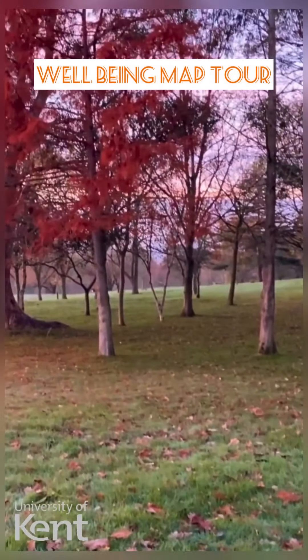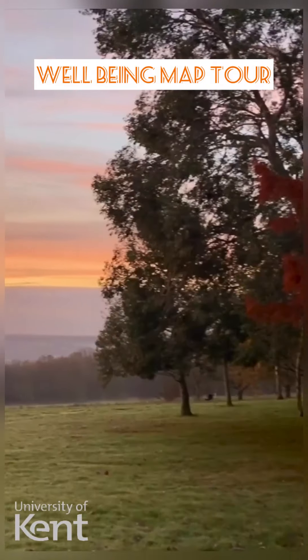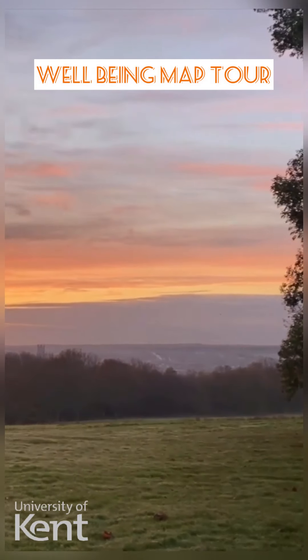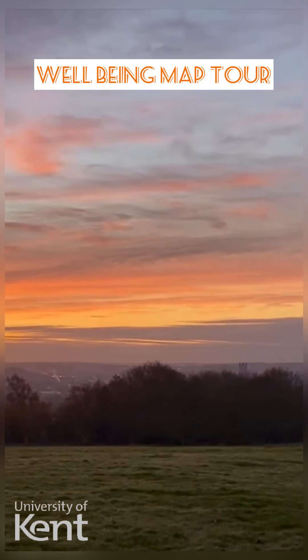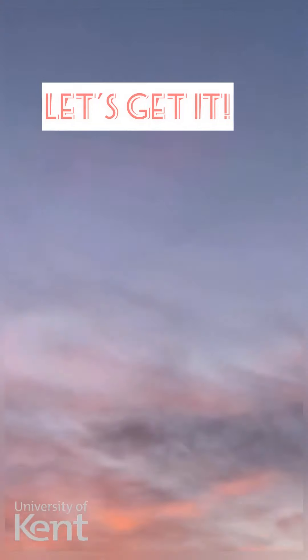Hello, my name is Nicola and I'm a student here at Kent. I cannot be the only student who gets stressed out sometimes, but here at Kent there are numerous places where we can de-stress, so follow me on this journey so I can show you the rest. Let's get it!